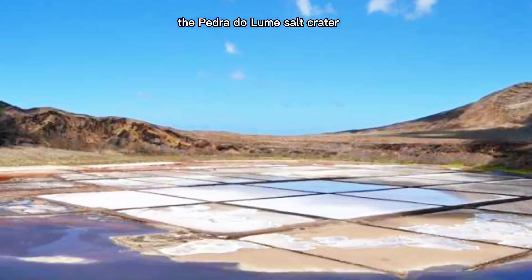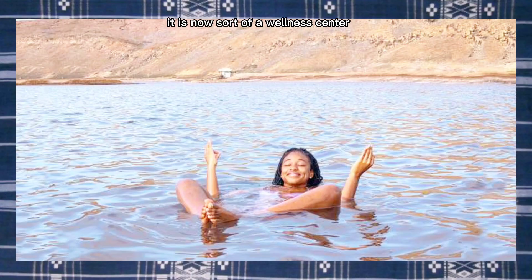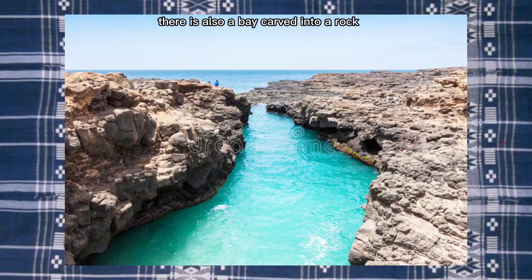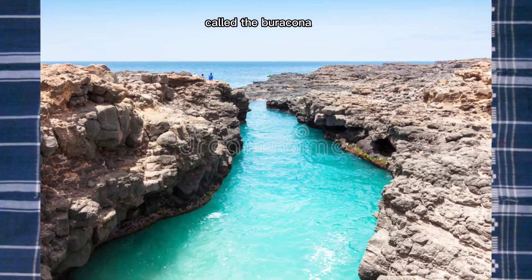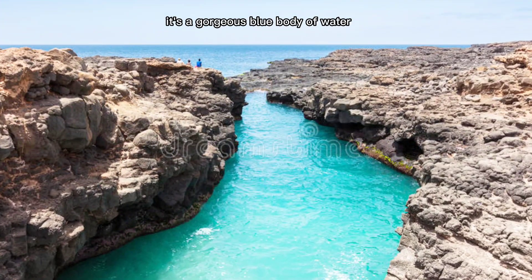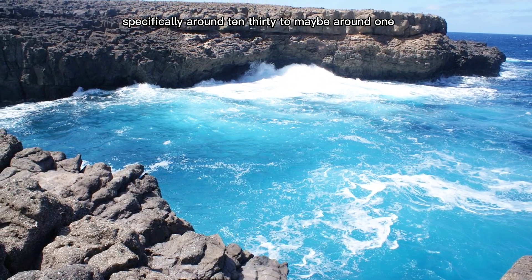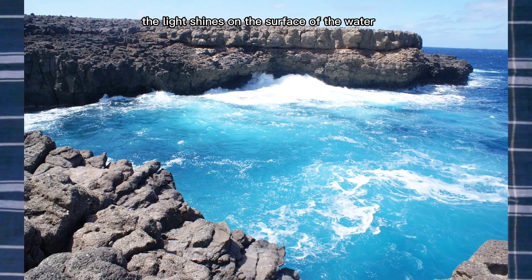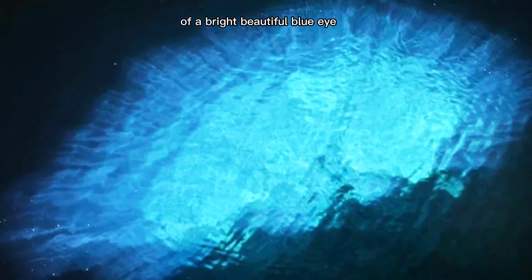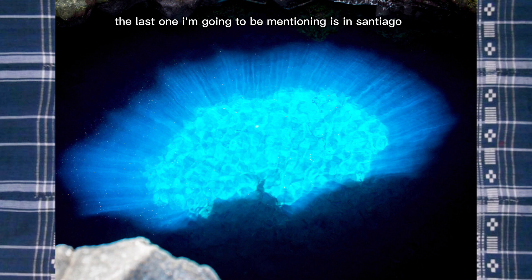In Sal there's an abandoned salt mine called the Pedra de Lume salt crater, where you can see some pretty white and pink-hued salt pans. It is now a wellness center where you can float on the lake. Also in Sal, there's a bay carved into rock called the Buracona, or the Blue Eye. At first glance it's a gorgeous blue body of water, but around 10:30 to 1:00, the light shines on the surface of the water and gives it the appearance of a bright, beautiful blue eye — and that is a sight to see.